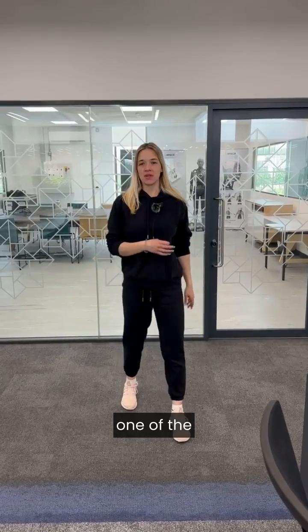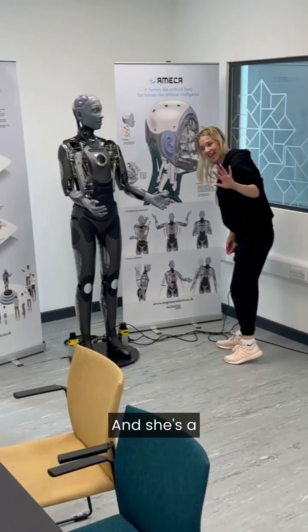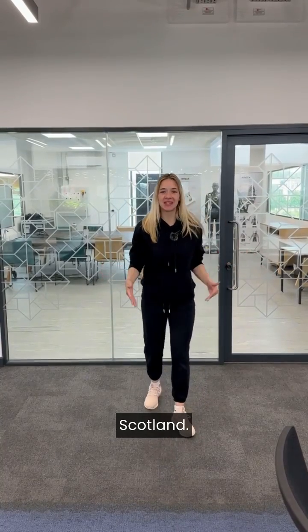I'm going to go see one of the newest additions here at the Robotarium. It's known as Amica and she's a humanoid and one of the most advanced technologies in robotics in the world, here in Scotland.